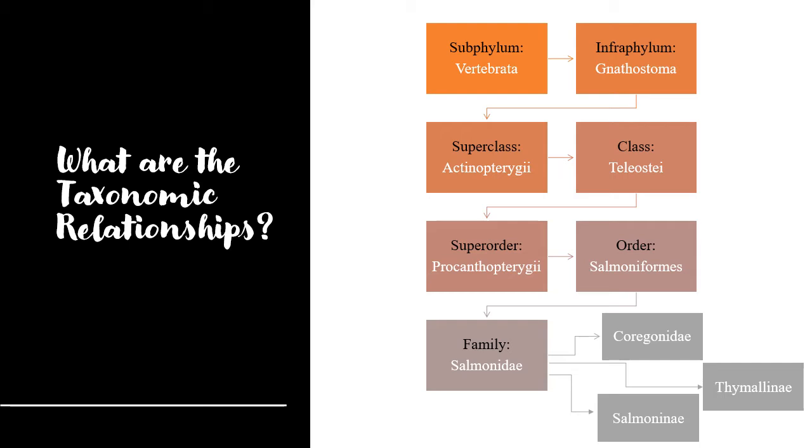In this family there are three subfamilies: the Coregoninae, the Salmoninae, and the Thymallinae.